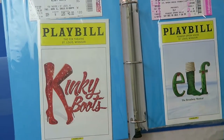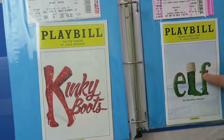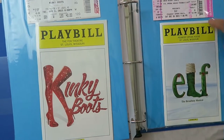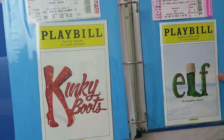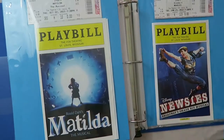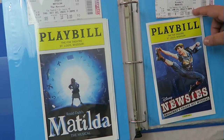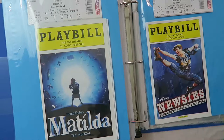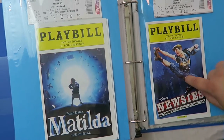And then Kinky Boots, which is a really fun musical — so much fun, I really enjoyed that show. And then I have Elf the Musical at the Peabody Opera House, which is another touring theater here in St. Louis. I like this ticket — it's pink. We saw this the day after Christmas, so the first one I saw was right before Christmas and this one was the day after, a couple of years apart. And then the last two playbills in my binder are two of my favorite shows — Matilda and Newsies. Both are fantastic. The kids in them are great, the dancing is great, the music is great — they're just wonderful shows.